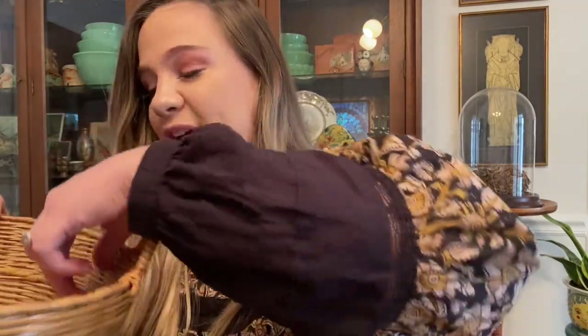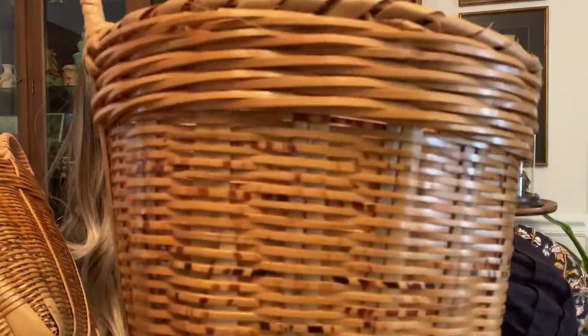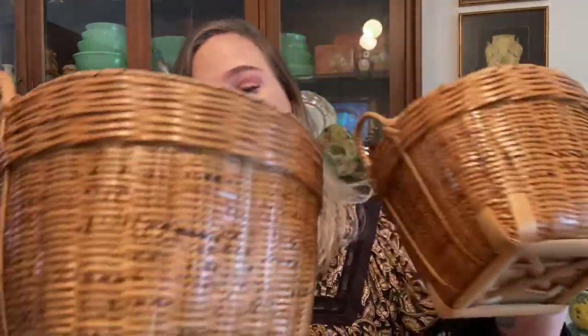I only have two other little things to show you and then we're done. I got this little basket set because they matched — Florida is like the basket hub of the world, every thrift store has a bajillion baskets, so I don't pick them up as often because they feel less special. But I am really picky — I don't want them unless they feel vintage and are in really good condition. These guys have such a delicate weave and they're in fantastic, perfect condition. So cute for plants or whatever — also kind of part of the Montessori approach I'm leaning into for Willow.